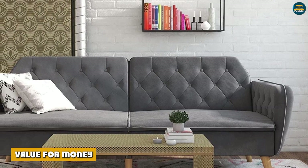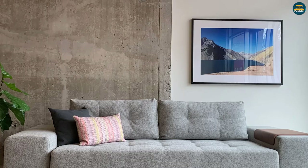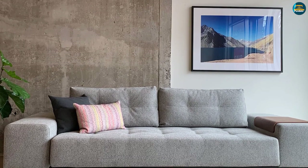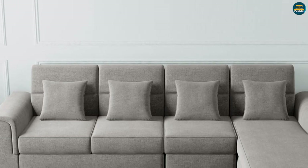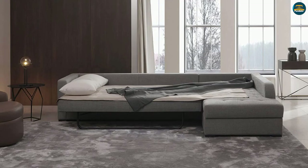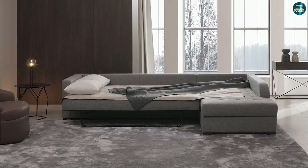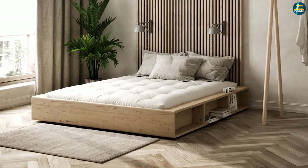Sofa beds are an expensive option by themselves. When you compare the sofa bed with futons, a sofa bed makes even less sense from a value for money and price point perspective. A futon is cheap and affordable with plenty of customizable options. You can easily revamp your futon to a different look and feel, but this is not possible with a sofa bed. When you add up the functionality aspect with the ease of maintenance and performance, a futon is a much better value for money option than a sofa bed.